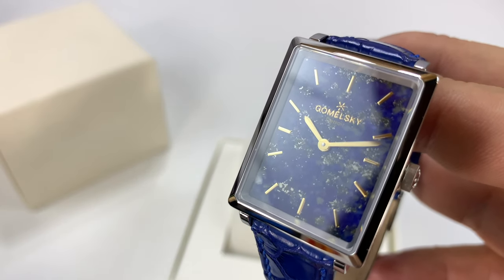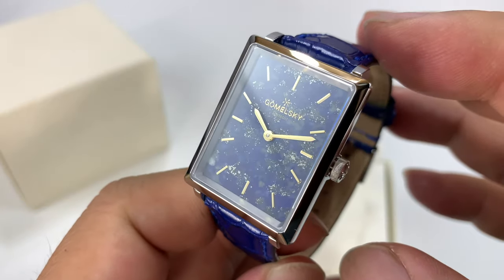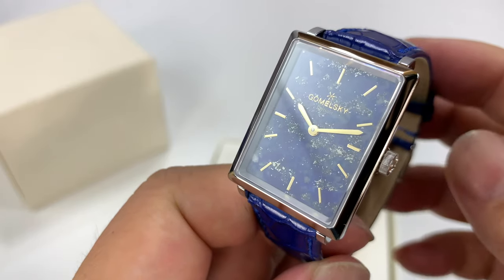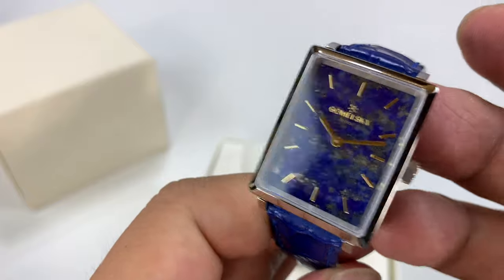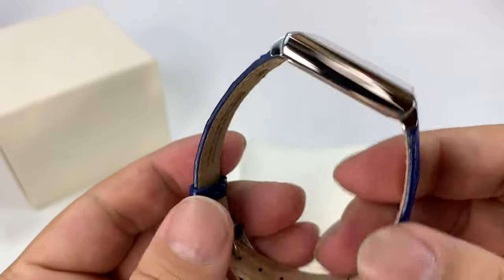Golmeski was kind of an interesting name for this watch. I believe - correct me if I'm wrong - it's actually because the first time Shinola was at Baselworld, the first person that came to the Shinola booth was named a lady named Golmeski. So that was kind of interesting. A lot of history here - the watch and the whole line has carried that name just for stopping by.